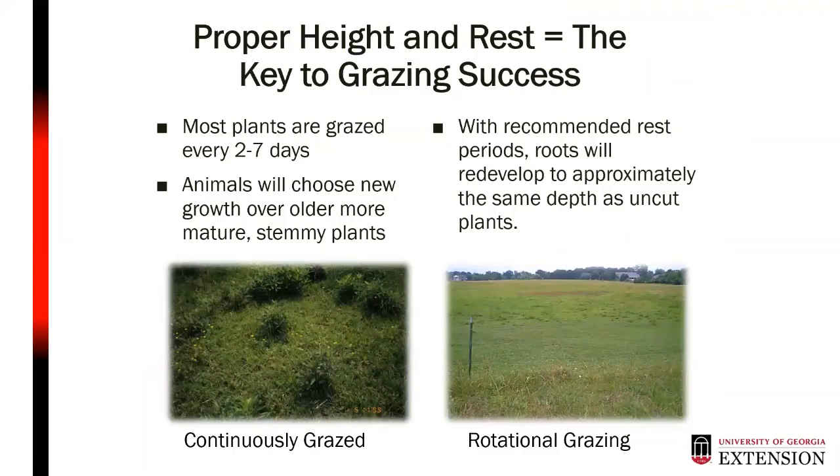Proper height and rest are the key to grazing success. In a continuously grazed system, animals graze the same plants every two to seven days, choosing new growth over more mature material — that's why we see high and low areas within a pasture. By utilizing rotational grazing, we allow plants to rest and put greater pressure on a plant area for a shorter period of time, achieving more uniform grazing and avoiding those highs and lows.